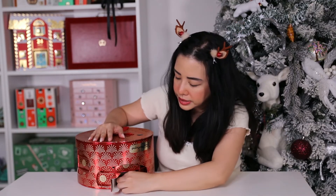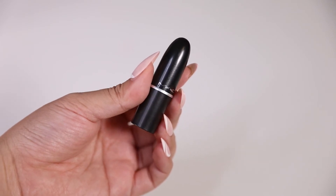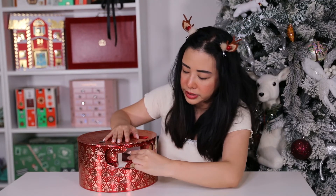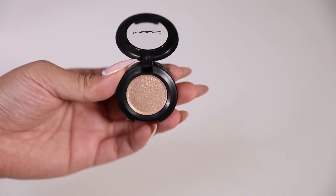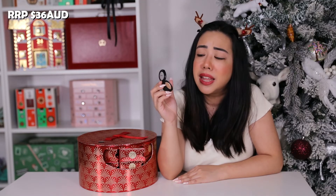Door twenty is the mini Matte Lipstick in the shade Meh — a beautiful mauve pink color, super creamy in texture with a matte finish, though not really a shade I would normally use. Day twenty-one is the full-size Dazzle Shadow in the shade Oh So Guilty. It's a lovely shimmery gold eyeshadow with a metallic finish, super pigmented, meant to last 12 hours, and retails for $36 AUD. This shade is so pretty!